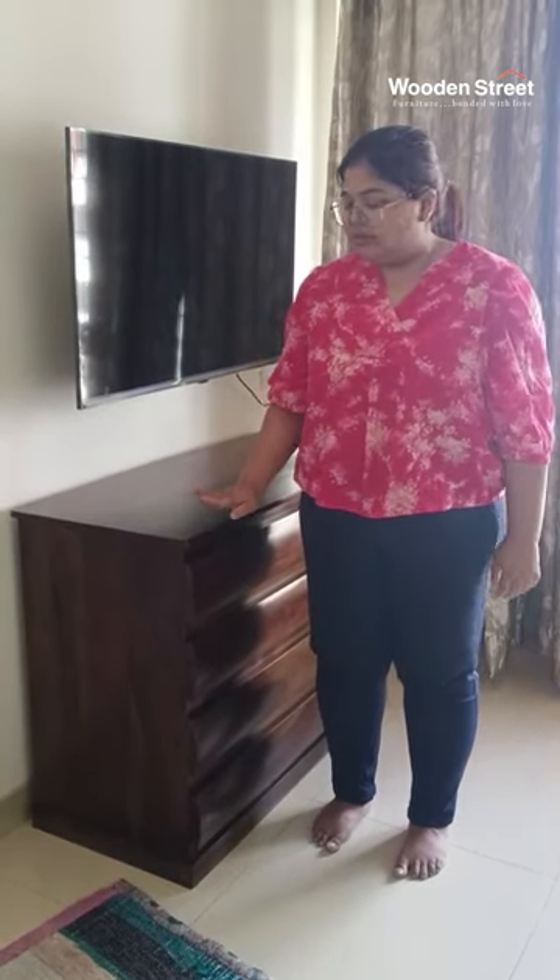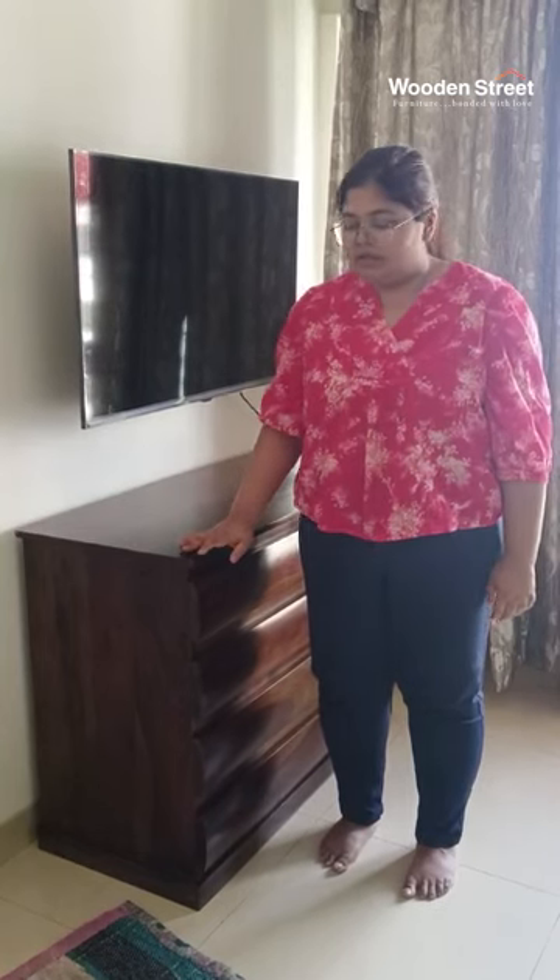Today, the chest of drawers has been delivered. The delivery process was very easy and very uncomplicated. Without any damage, it has been placed in our house.